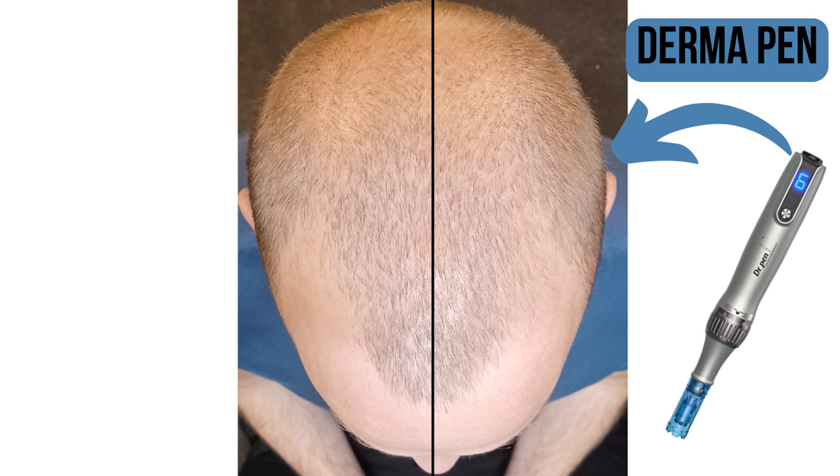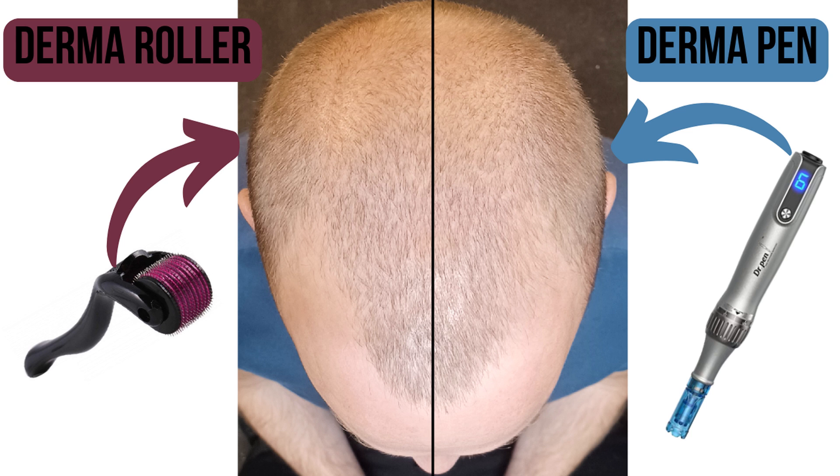Plenty of you in the comments had been encouraging me to go for a derma pen instead of a derma roller, and I took this opportunity to do my first split head protocol. So the left side of my scalp was treated with a derma pen and the right side with a one millimeter derma roller. I was doing this every 14 days.